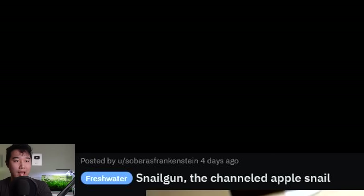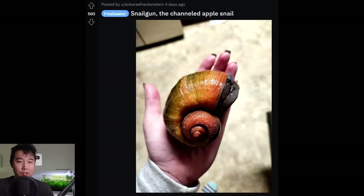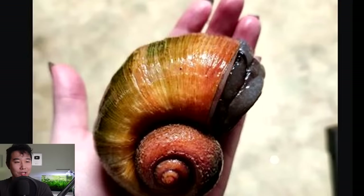Snail Gun — the channeled apple snail. I'm not sure what the channeled part means, but I guess there's a reason why they call it the apple snail — it's pretty much bigger than a lot of apples. That is crazy. This is a beautiful snail, and it's so big that I thought the hand didn't have a pinky because it's blocking the pinky.